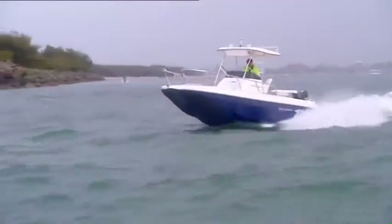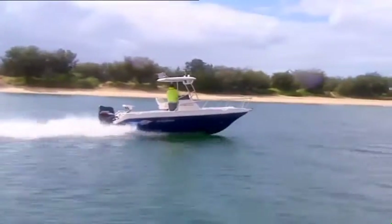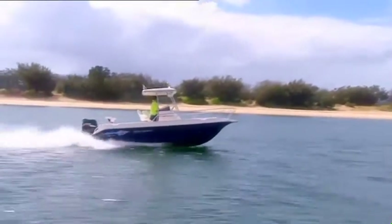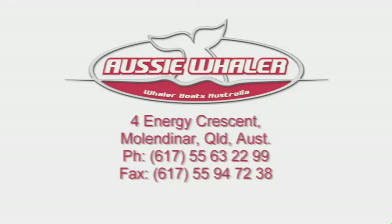Hook yourself up a great deal today. Whaler Boats Australia, 4 Energy Crescent, Molendinar, Queensland, Australia. Phone 5563 2299.